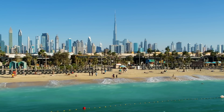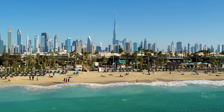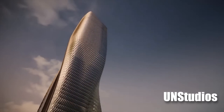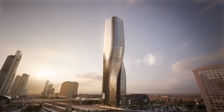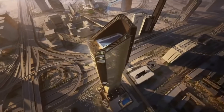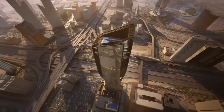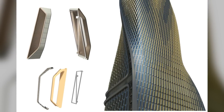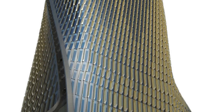This summer, Dubai is going to get a new revolutionary skyscraper added to its already impressive skyline. The Al-Wassal Tower, the brainchild of UN Studios and Wassal Asset Management Group, is going to be complete in the second quarter of 2024. Breaking off from conventional norms of architecture, the uniqueness of this tower lies in its facade — once completed, it's going to be one of the tallest, if not the tallest, ceramic building in the world.